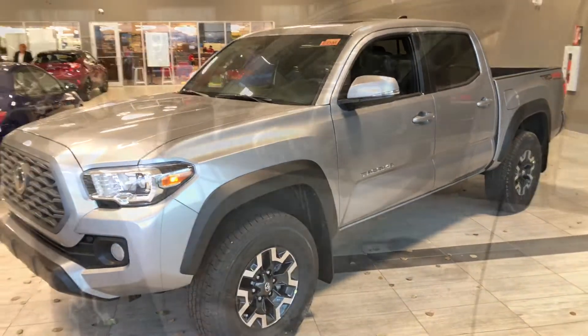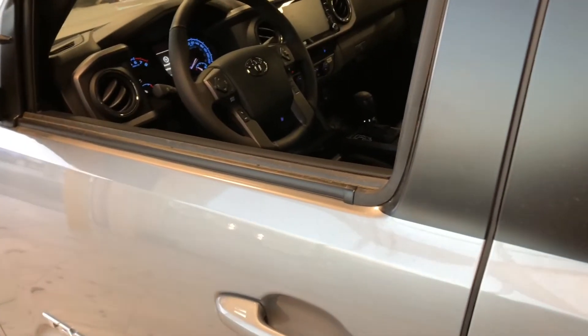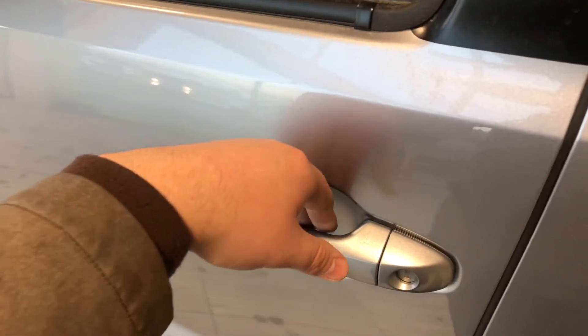Helping us inside is our key fob — it's got our lock and unlock button. This Tacoma does have a proximity smart key system, so if you have the key fob in your pocket you can press the two lines on the door handle to lock the vehicle, and to unlock it's as easy as putting your hand inside the door handle.